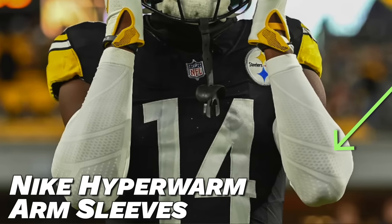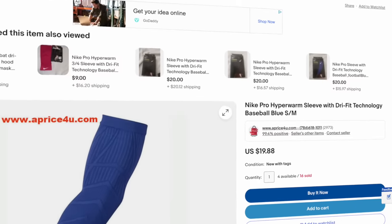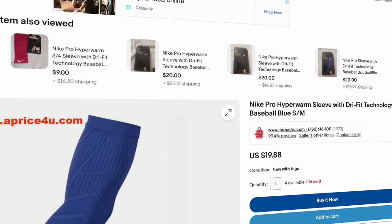Now down to some arm accessories. This season we've seen George Pickens wear the Nike Hyperwarm arm sleeve in both white and yellow. Some games Pickens rolls with double arm sleeves, and other games just one. Unfortunately these sleeves are extremely hard to find — Nike appears to have stopped making them — but head over to eBay and you might find yourself a set there.